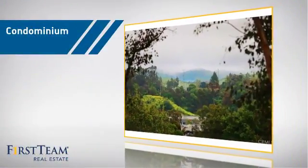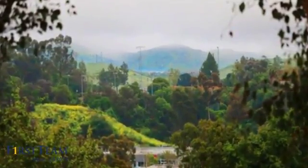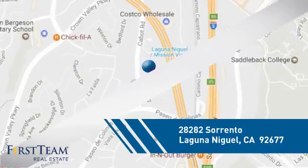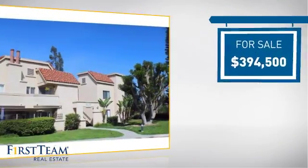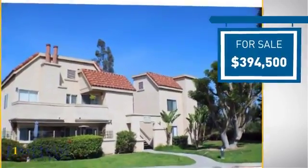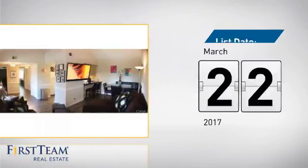This condominium is a great choice for those who want the privacy and easy maintenance of condo living, and it's located in this area. Currently listed at just under $400,000, it's been on the market since March.